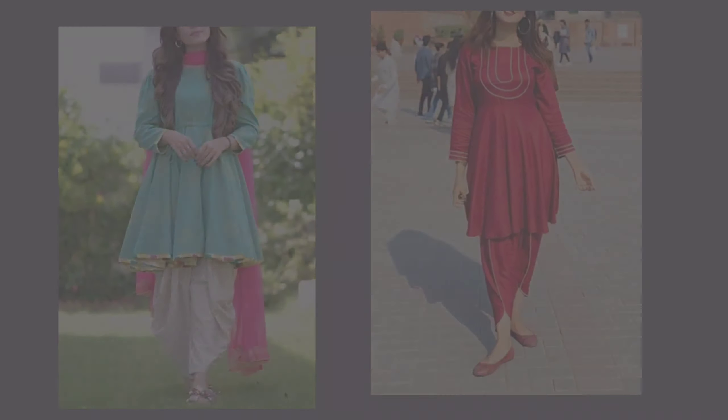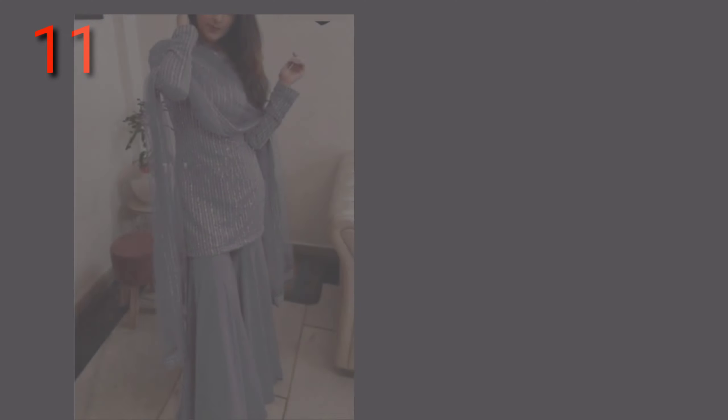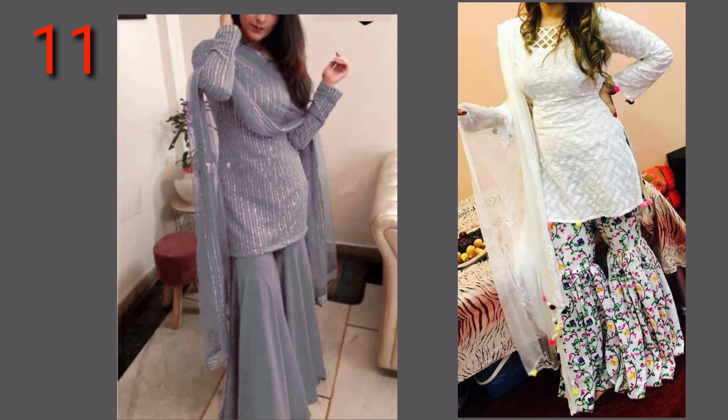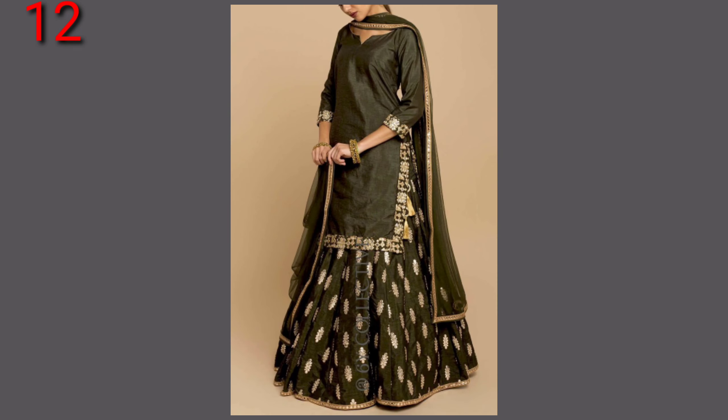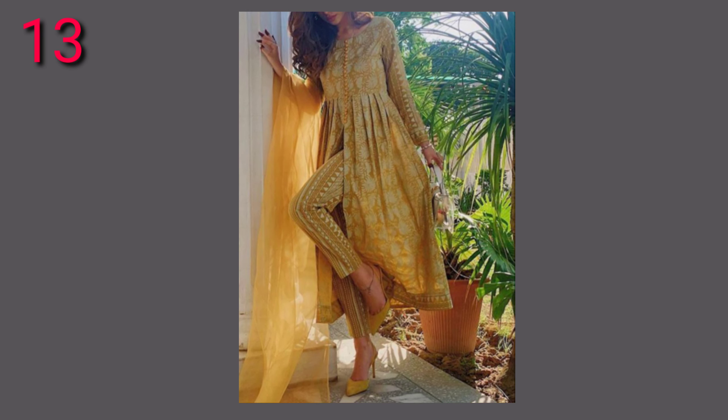The peplum kameez is among the best suits for you. They are very stylish, and you can style the peplum kameez in many different ways. Slit suits are also in fashion — you get a very elegant look and you look very stylish. If you want a modern suit look, you can definitely use a slit suit.